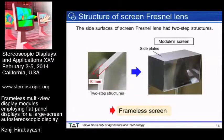This slide explains the structure of the screen Fresnel lens. To realize the frameless screen, the side surfaces of the screen Fresnel lens had two-step structures. These steps were used to support the screen Fresnel lens using the side plate of the module. As you can see, the frameless screen was achieved.